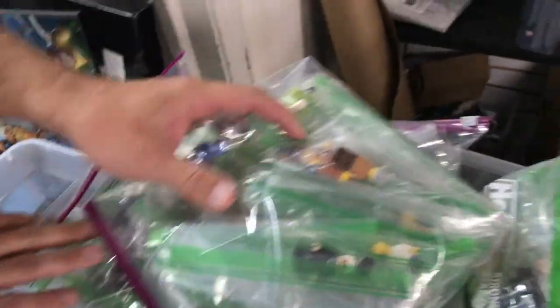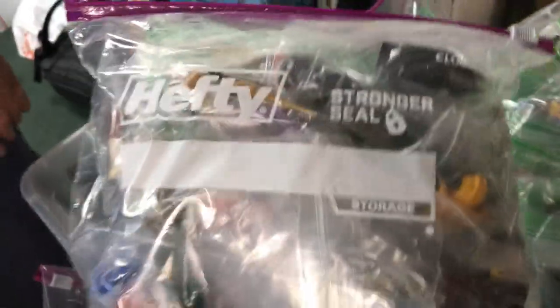And here this is a good one — this one's got a whole bunch of Uruk-hai in it, somebody's entire Uruk-hai army there in that bag. We'll get all these processed and checked for condition and put out for sale very soon.